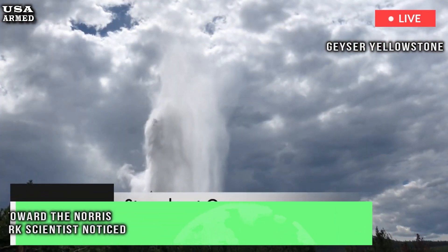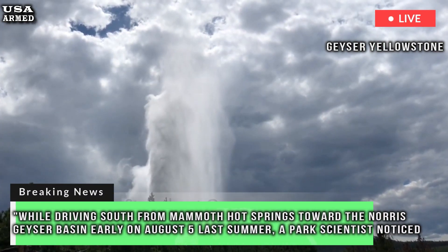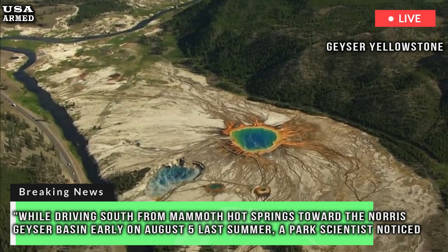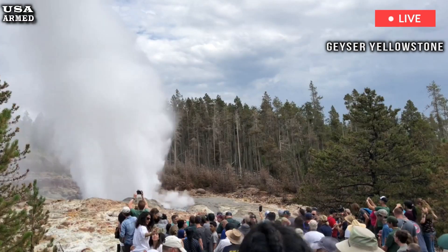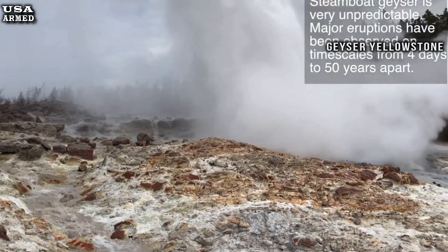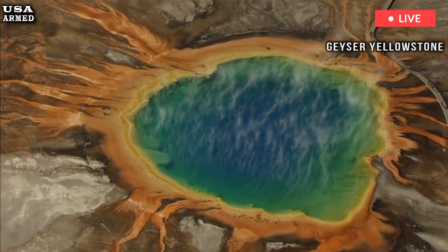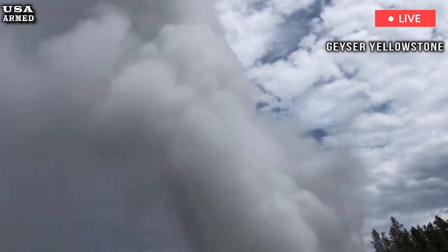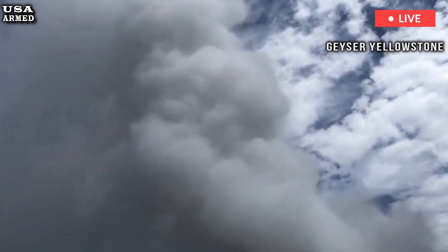While driving south from Mammoth Hot Springs toward the Norris Geyser Basin early on August 5th last summer, a park scientist noticed a column of steam billowing through the trees and across a stretch of marsh. Yellowstone National Park geologists Jefferson Hungerford and Kiernan Fultz Donohue wrote that the eagle-eyed scientist alerted the park's geology team to verify whether this was indeed new activity.